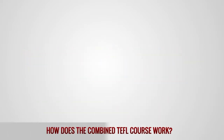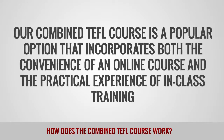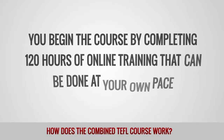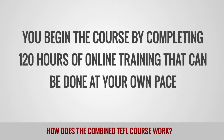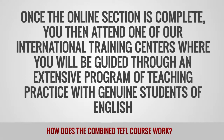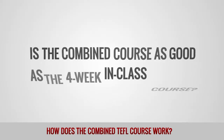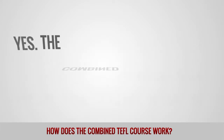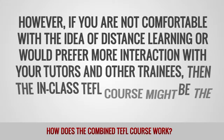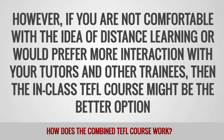How does the combined TEFL course work? Our combined TEFL course is a popular option that incorporates both the convenience of an online course and the practical experience of in-class training. You begin the course by completing 120 hours of online training that can be done at your own pace. Once the online section is complete, you would then attend one of our international training centers, where you will be guided through an extensive program of teaching practice with genuine students of English. Is the combined course as good as the 4-week in-class course? Yes, the combined course covers all the same content as the full in-class course. However, if you are not comfortable with the idea of distance learning, or would prefer more interaction with your tutors and other trainees, then the in-class TEFL course might be the better option.